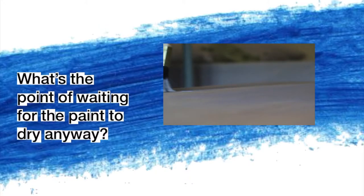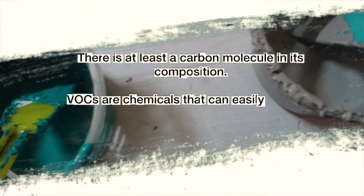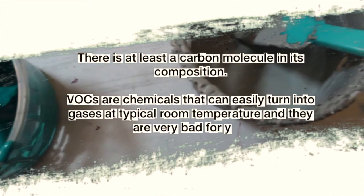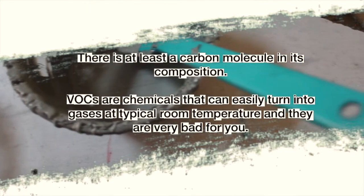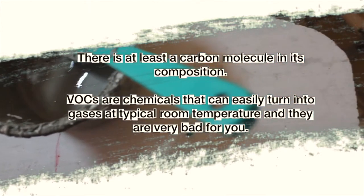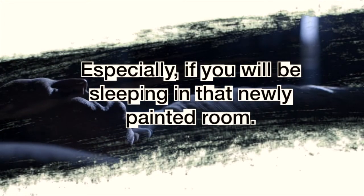What's the point of waiting for the paint to dry anyway? There is at least a carbon molecule in its composition. VOCs are chemicals that can easily turn into gases at typical room temperature, and they are very bad for you, especially if you will be sleeping in that newly painted room.